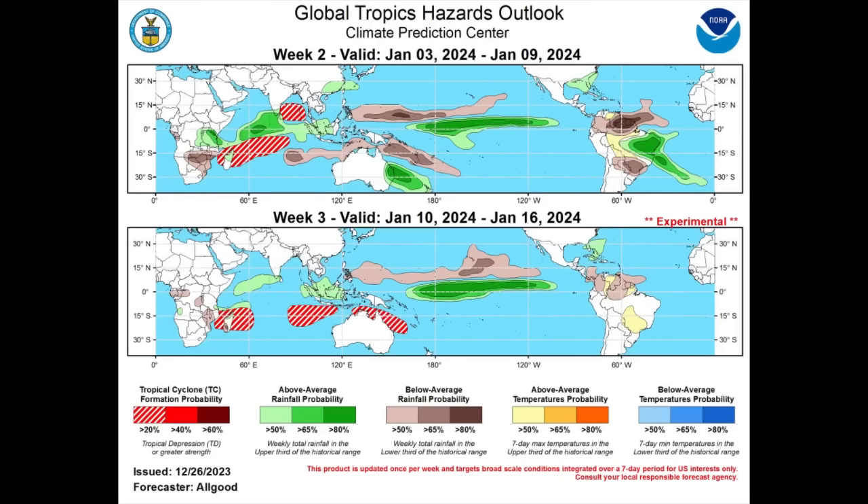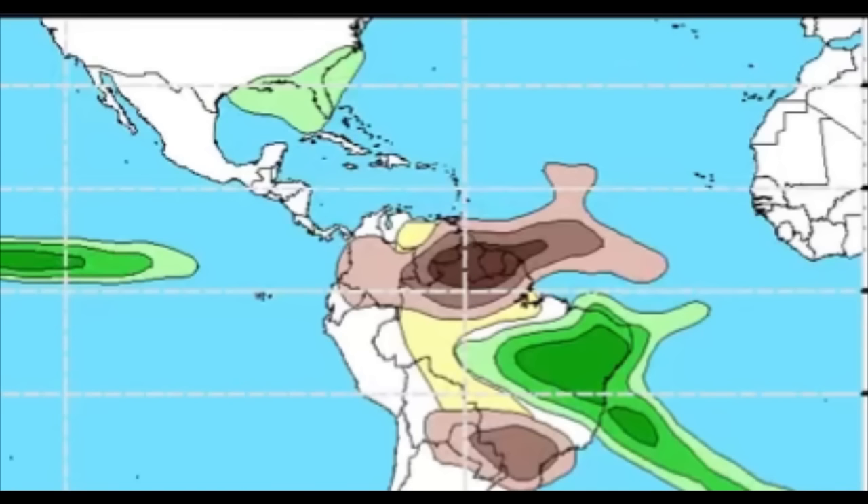Now we're looking at the latest forecast from the Climate Prediction Center — the Global Tropics Hazards Outlook map — focusing on the Atlantic. For Week 2, from January 3rd to the 9th, the green shadings represent above-average rainfall chances, with darker shading indicating higher probability. There is around a 50 percent chance of increased rainfall activity for portions of the southeastern U.S. Not much is highlighted for the Caribbean. However, there is brown and yellow shading across parts of South America — yellow representing around a 50 percent chance or less of above-average temperatures, and brown representing below-average rainfall. Things are likely to be drier for the Guianas, parts of Venezuela, and Colombia, while above-average rainfall is likely for much of Brazil.